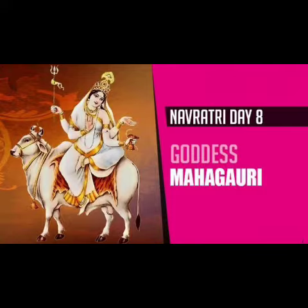On the 8th day of Navaratri, Maa Durga is worshipped in the form of Gauri, and the color Peacock Green represents the desires and wishes that get fulfilled. Maha means extremely and Gauri means white, hence the name Mahagauri means extremely white. She rides on a white bull. Mahagauri washes away the sins and bestows her worshippers with success and prosperity.